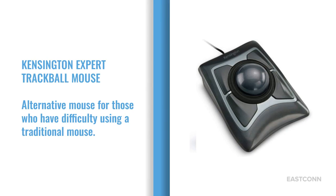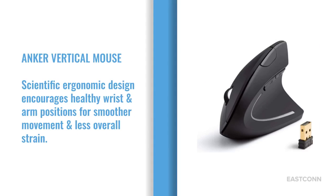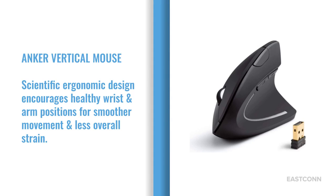The Kensington Expert Trackball Mouse is an alternative mouse for those who have difficulty using a traditional mouse. The Anchor Vertical Mouse features a scientific, ergonomic design that encourages healthy wrist and arm positions for smoother movement and less overall strain.